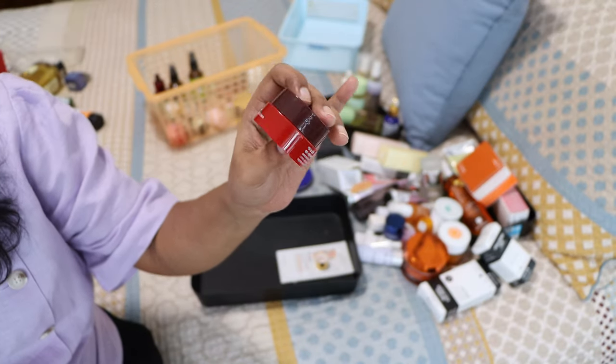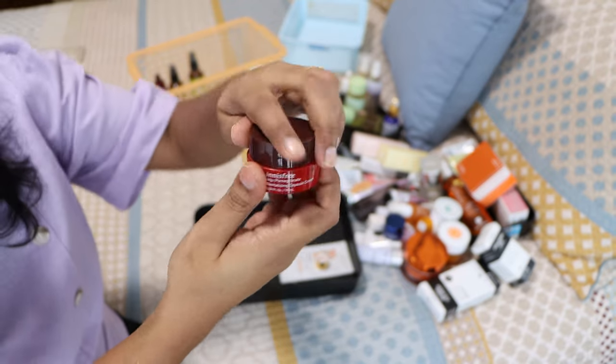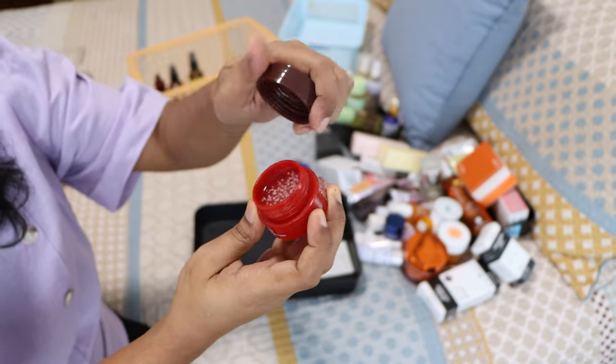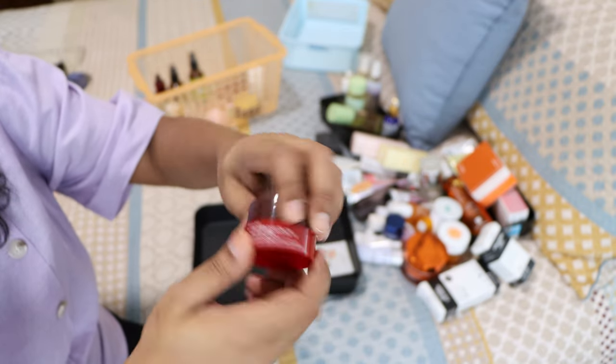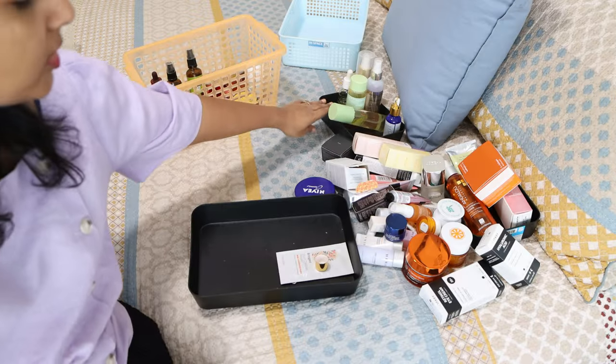The Innisfree Jeju Pomegranate Capsule Cream — I don't have a major opinion on it. It's okay but I wouldn't really recommend it. It's a nice jelly cream sort of thing but not suitable for my dry skin, so I'll throw this one out.